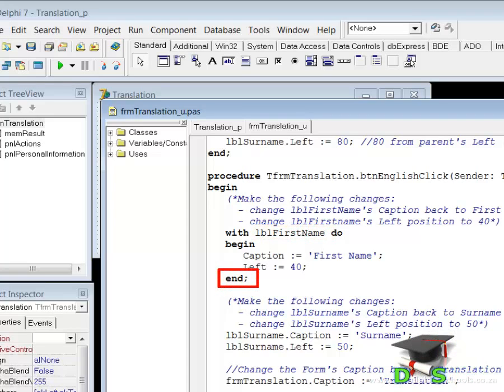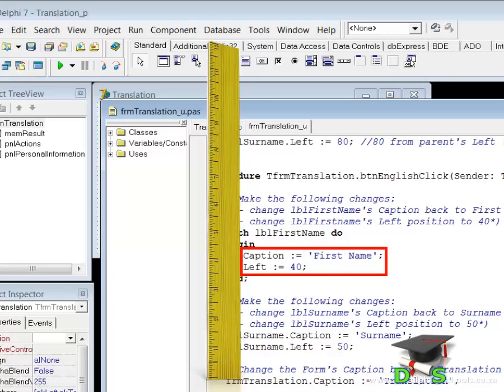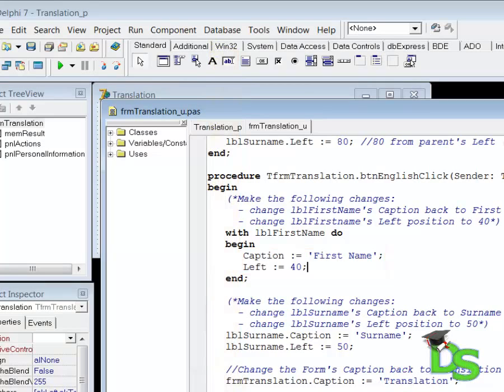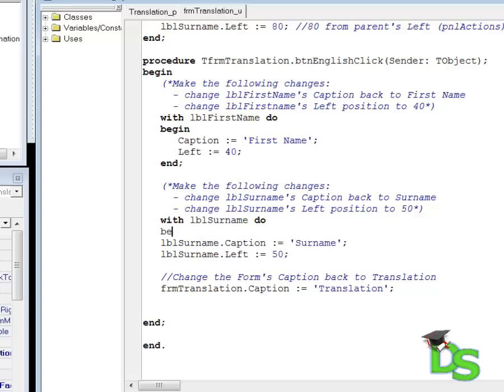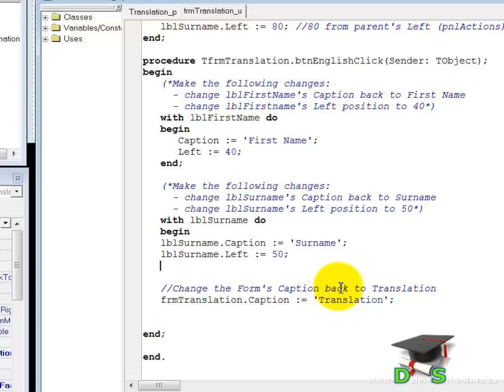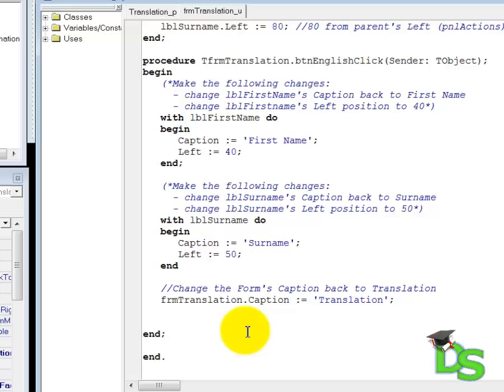Notice that my END statement also ends with a semicolon. Notice also that I indented the two nested lines to indicate that these lines are children of the WITH block. Now do the same with the label called LBL surname — above the two lines that change the properties, type WITH LBL surname DO. Type the BEGIN statement on the next line and type the END statement under the second instruction. Remove LBL surname and the dot from both instructions and press the space bar a few times to indent these two lines. As you can see, our code is a lot easier to read now, and it is also easy to change more properties for the two labels.